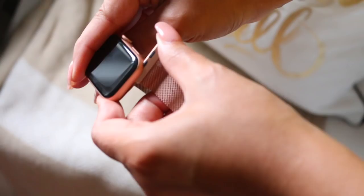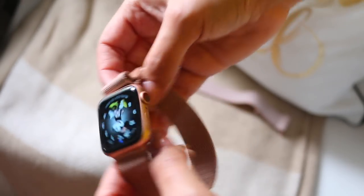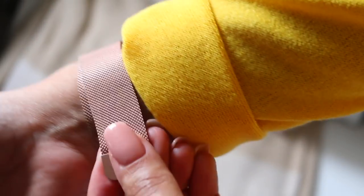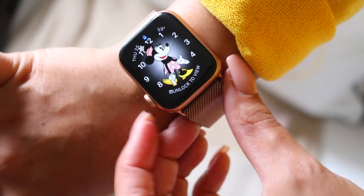I mainly use the silicone band for the gym — it's not my favorite, if I'm being totally honest. They do include two different size bands in the packaging: small-medium and medium-large. I have a smaller wrist so I go with small-medium. I did order a couple of bands from Amazon — I've done the work for you guys. I ordered some previously, returned them because I wasn't a fan. One was a black silicone style I didn't like, and the other was a Milanese-style band.